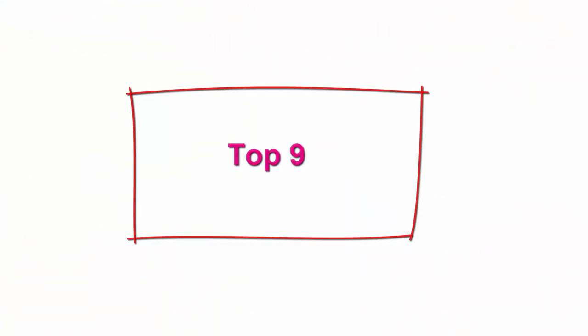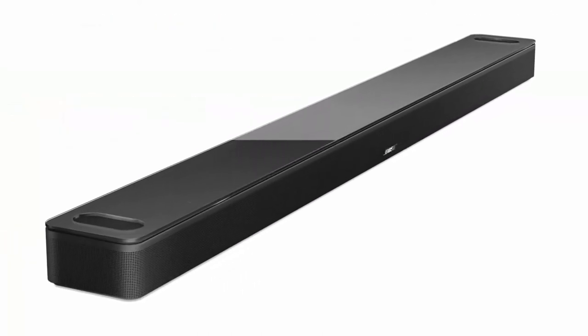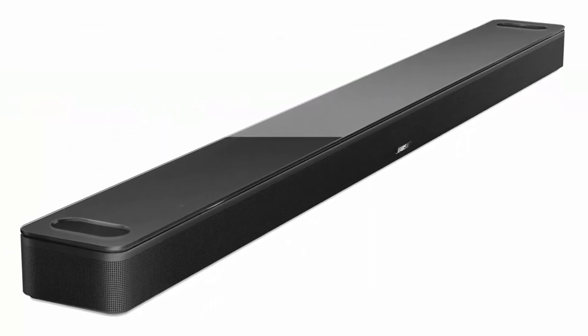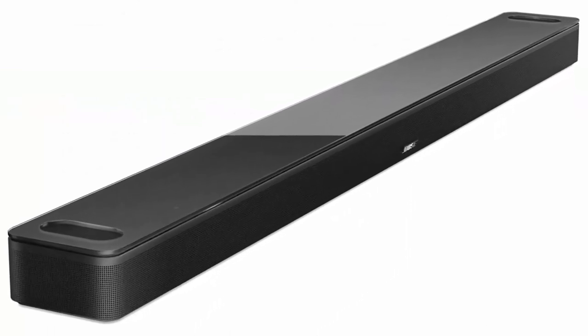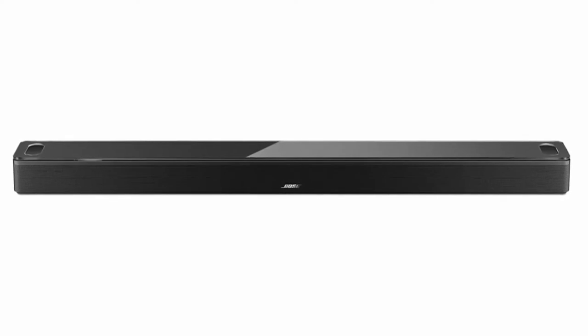Top 9: Bose Smart Soundbar 900 with Dolby Atmos, Alexa built-in, Bluetooth connectivity, in black. The most immersive Bose voice control soundbar yet — two custom-engineered up-firing dipole speakers work with Bose technologies to make it feel as if sound is coming from every direction, even overhead. This wireless Bluetooth Dolby Atmos soundbar lends an extra dimension of height to your sound.